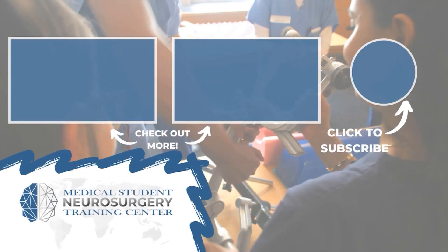Ryan Radd here from NeurosurgeryTraining.org. If you liked that video, subscribe and donate to keep our content available for medical students across the world.